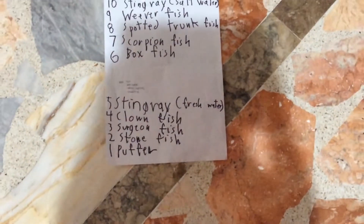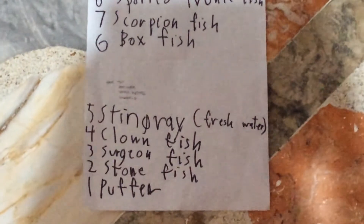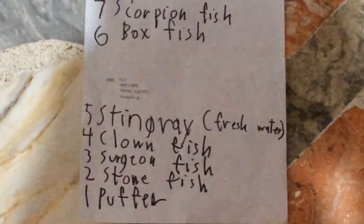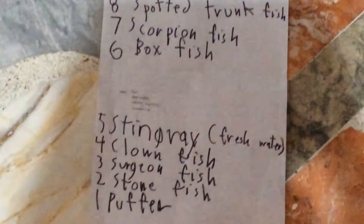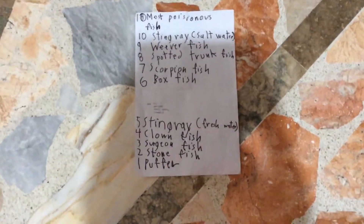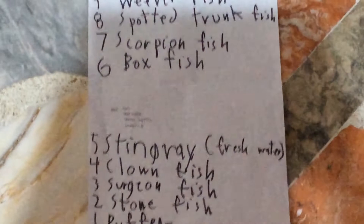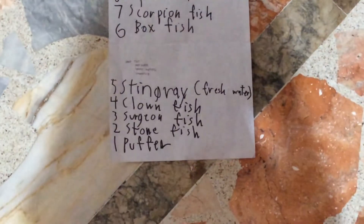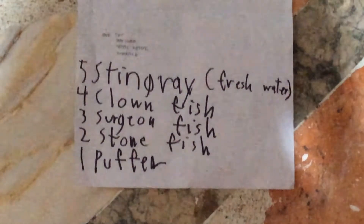Now we're going to number 3. You should guess this fish — it has sharp spines on its tail. Number 3 is the surgeonfish. The surgeonfish is poisonous, also known as the tang. The blue tang is one of them, and the blue tang is also poisonous. Did you know Dory is also poisonous? Because Dory is a surgeonfish, and surgeonfishes are poisonous.